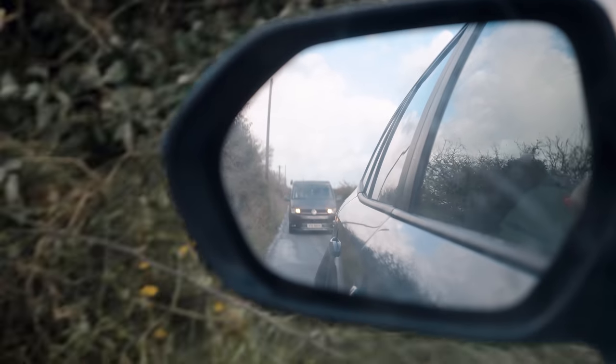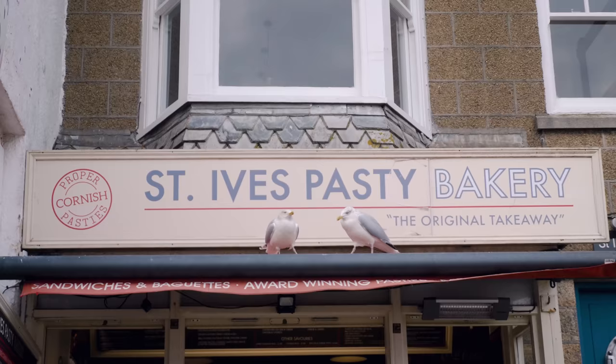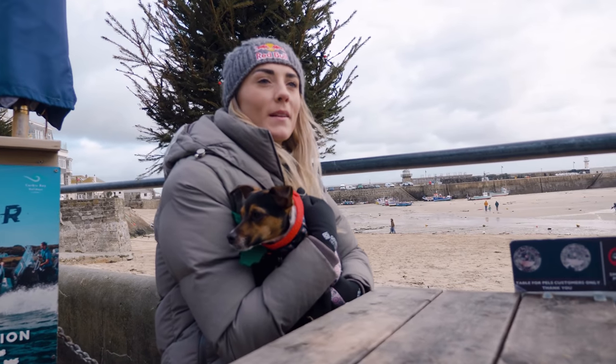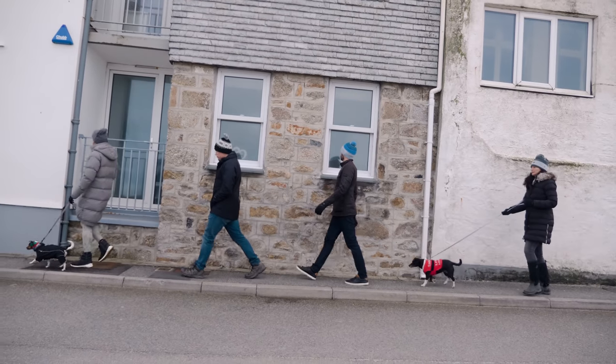It was only about another half an hour down to St Ives. We parked up and had some lunch — you've got to have a pasty if you go to Cornwall, so most of us had a pasty. And then once we'd done that we were able to start unloading the van and get into the lovely property we were staying in.